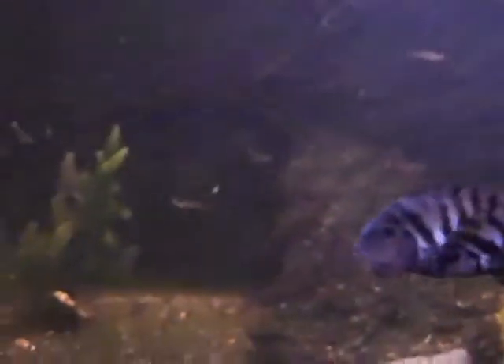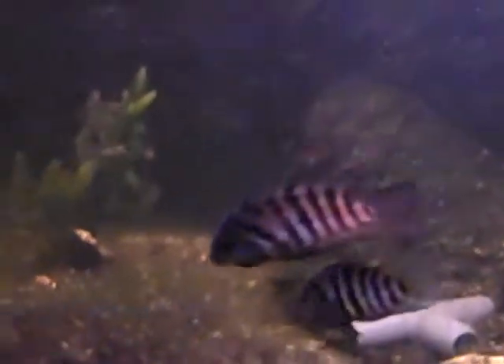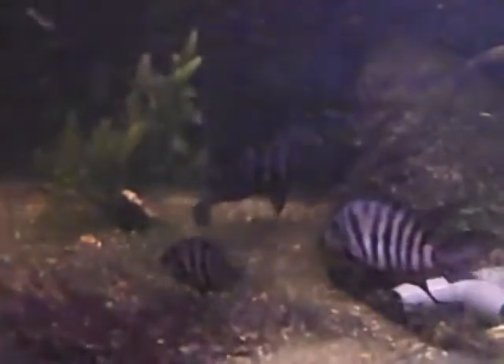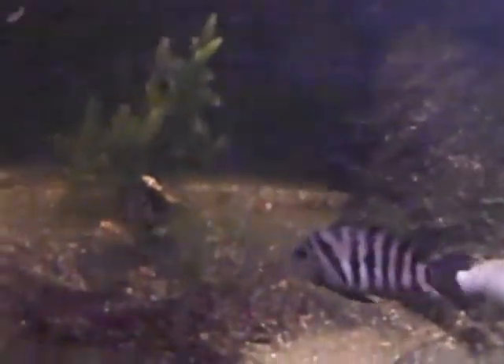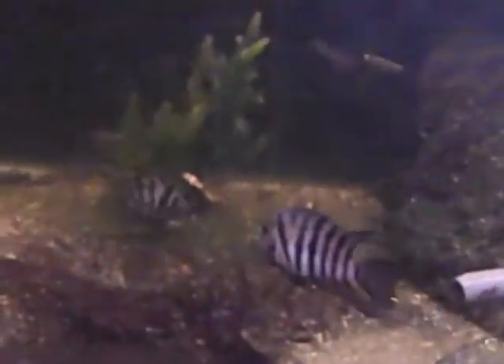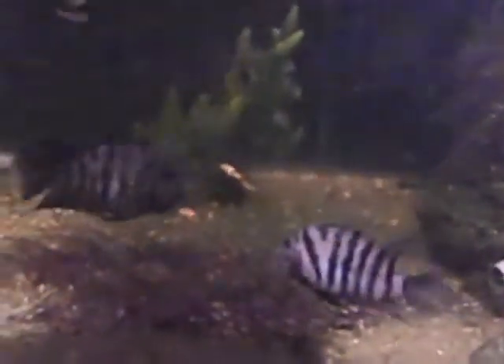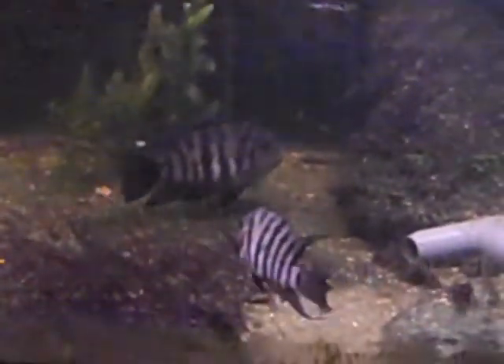The only problem is, of the two pairs, one male has mostly dominated both females and the other male is pretty upset about it. So every one of the smaller babies that he can get a hold of, he's been eating them — some sort of revenge thing. They don't normally do that when they're family, but the one male clearly pissed off the other.